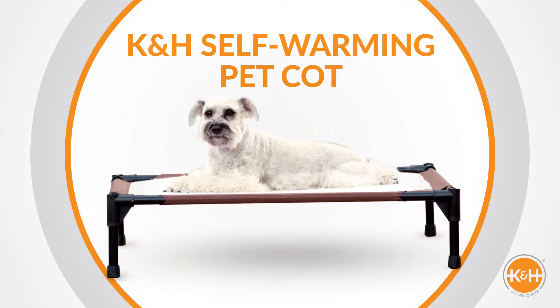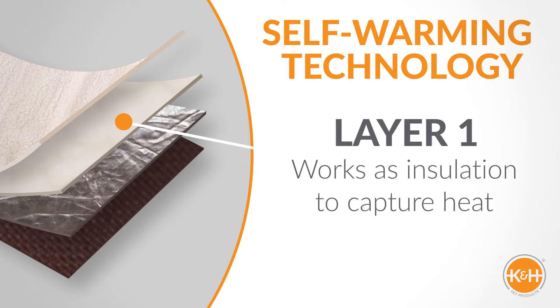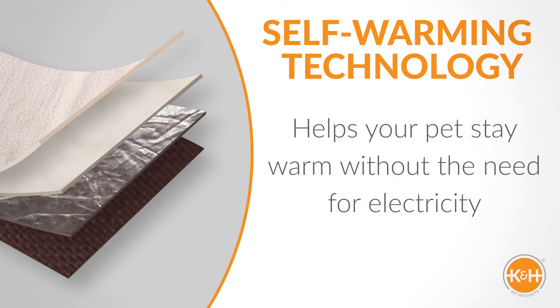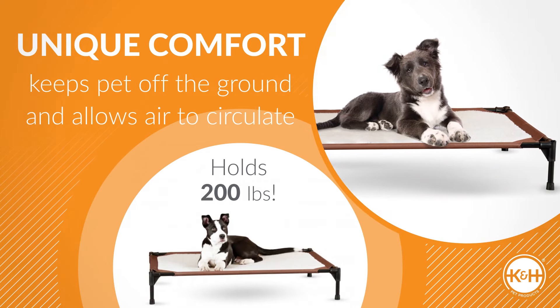The K&H self-warming technology features a unique two-layer fabric that radiates heat back to the source. Layer 1 works as insulation to capture the heat, while Layer 2 reflects the heat back to your pet. This self-warming fabric helps your pet stay warm without the need for electricity.